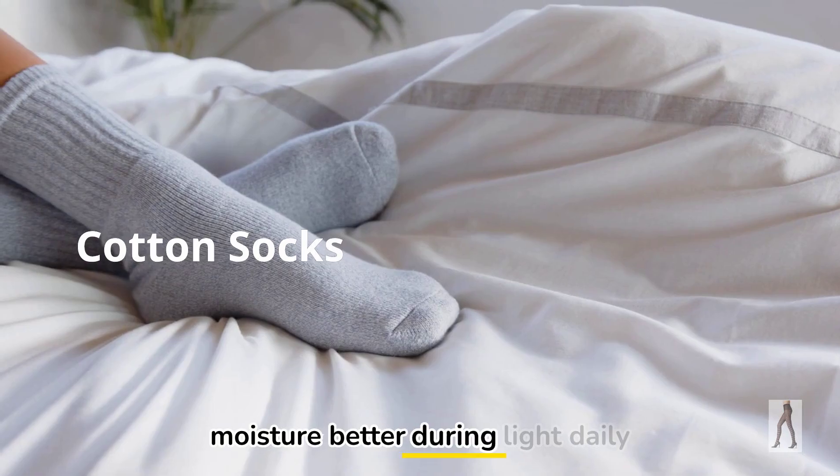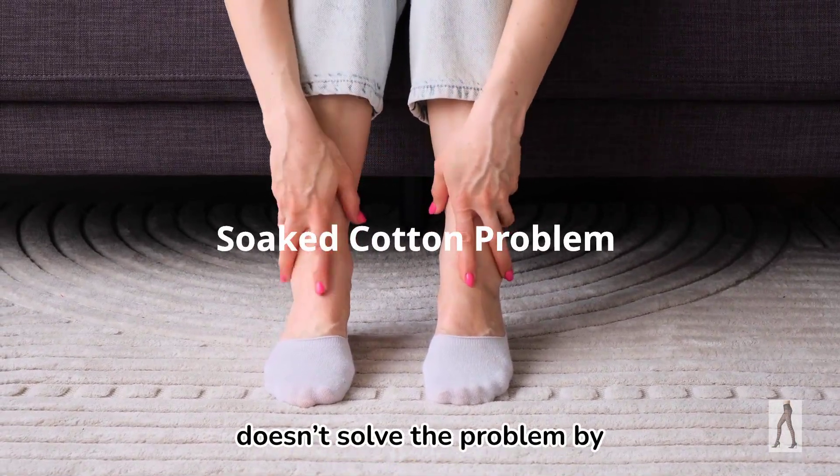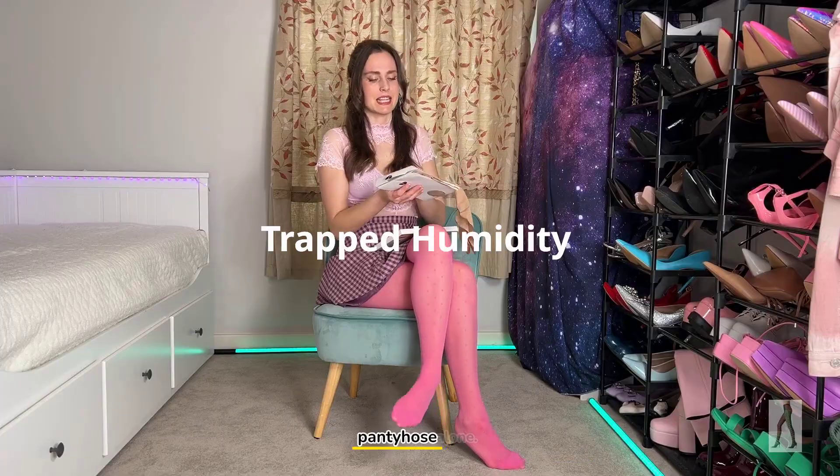Cotton socks can absorb moisture better during light daily wear, but if cotton gets soaked, it doesn't solve the problem by itself. The real issue is moisture management and airflow. Tight shoes, long wear, and trapped humidity matter more than pantyhose alone.